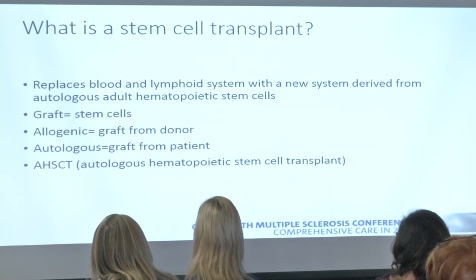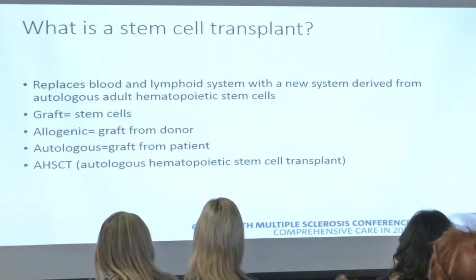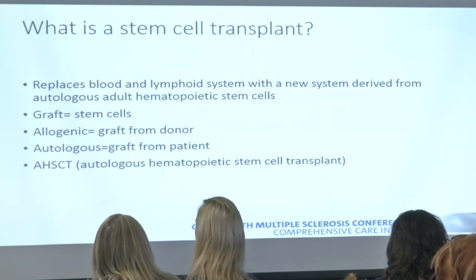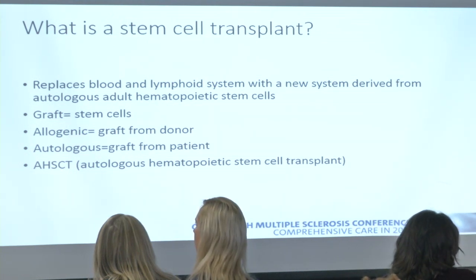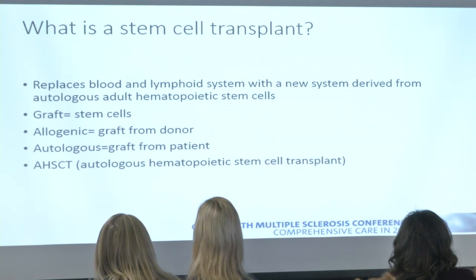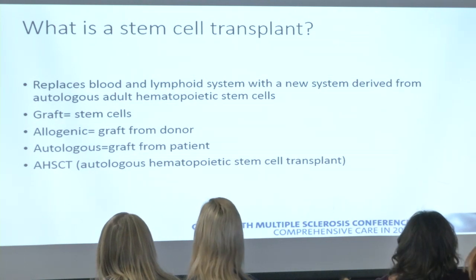So what is a stem cell transplant? The idea is we are replacing and resetting someone's blood and lymphoid system by giving them stem cells so they can grow a new system. An allogeneic graft means stem cells come from a donor — used for conditions like leukemia or lymphoma. An autologous graft uses your own stem cells: they're taken out, multiplied, and given back to you. That's the concept behind AHSCT.